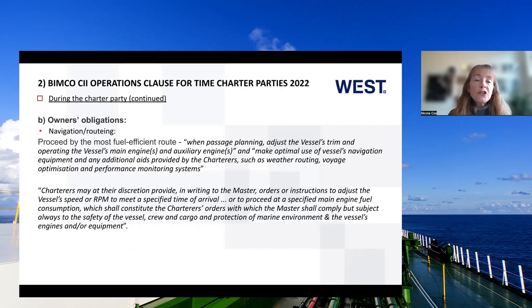On navigation and routing, owners have to proceed by the most fuel-efficient route: adjusting the vessel's trim, operating the engines optimally, making optimal use of navigation equipment and any additional aids provided by charterers such as weather routing and voyage optimisation. Charterers may at their discretion provide orders to adjust speed or revolutions per minute to meet a specified time of arrival or to proceed at a specified main engine fuel consumption. The clause hard-bakes those as charterers' orders that the master shall comply with — but subject always to the safety of vessel, crew, cargo, and the protection of the environment, so owners as asset owners have the last say if there is a dispute.